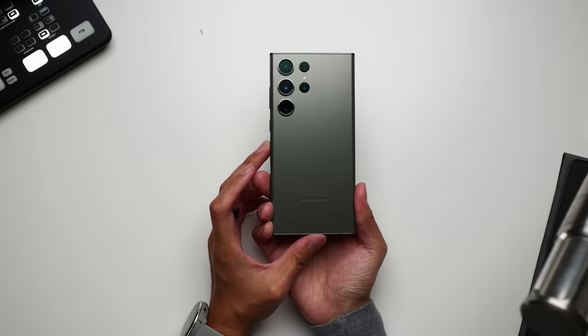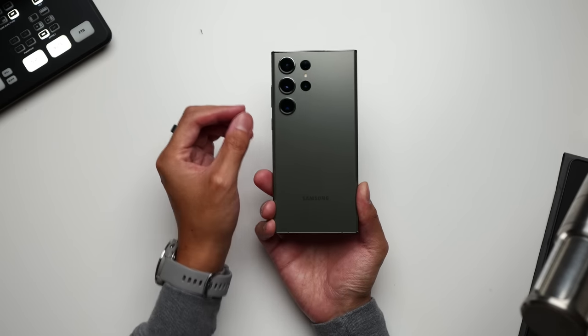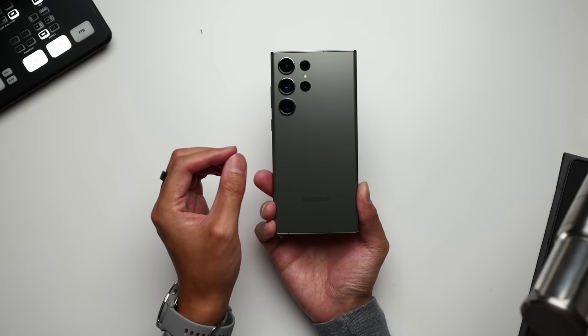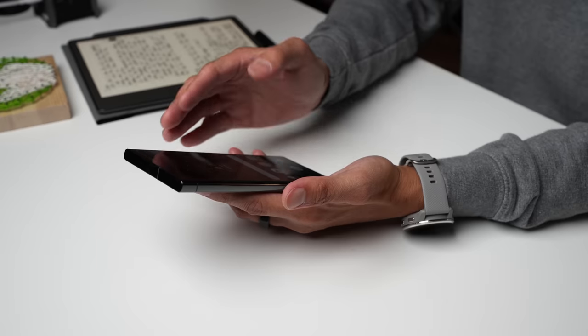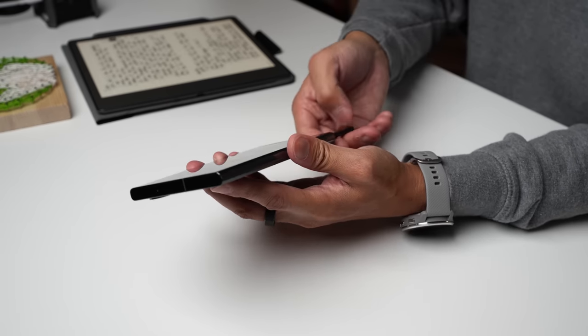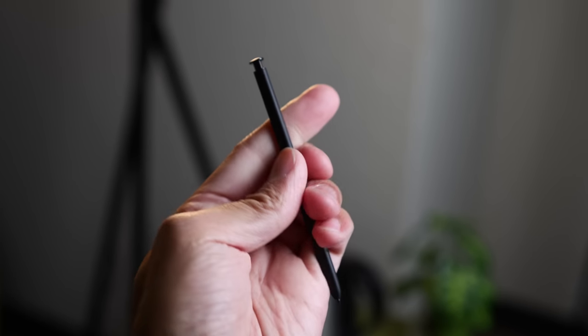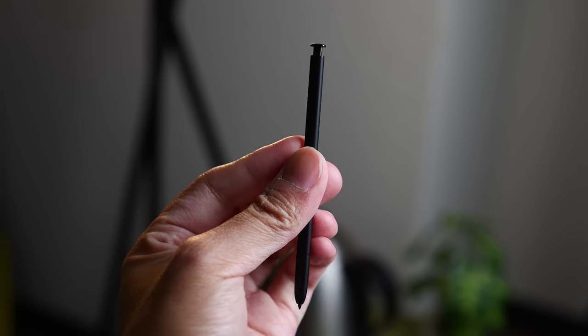The phone itself looks very similar to last year's, and I personally think that's kind of a good thing — we haven't had this design long enough for it to feel stale yet. When talking about the hardware, we have to talk about the S Pen. I find it to be a fun tool that sets the Galaxy S23 Ultra apart from the rest of the pack and from any other Android smartphone, because it's a really good stylus that just happens to be hidden inside the phone — pretty much no other smartphone has this feature built in.